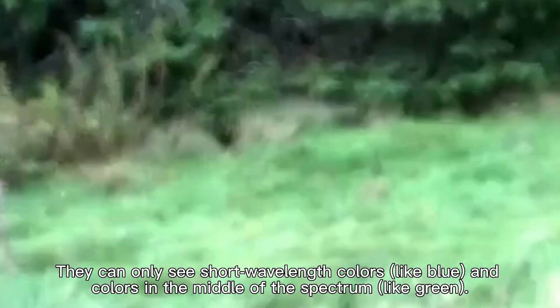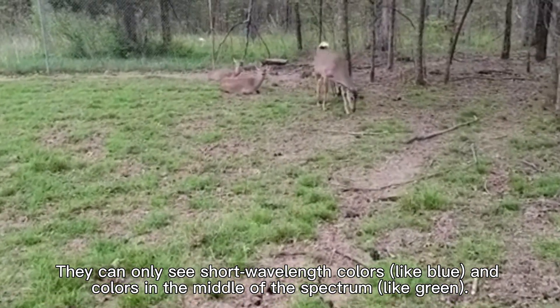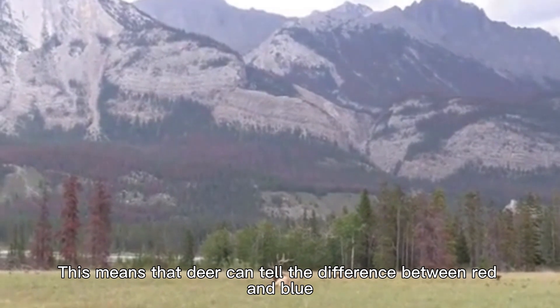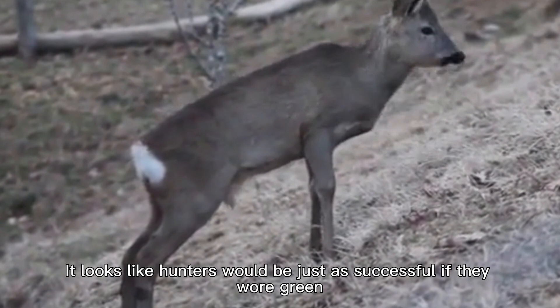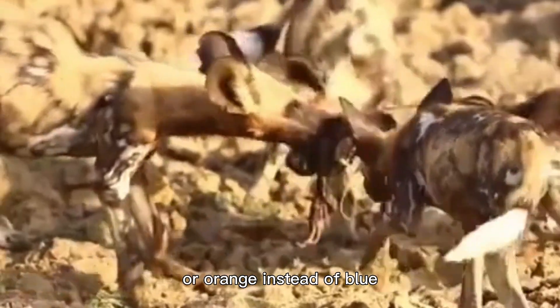They can only see short wavelength colors, like blue, and colors in the middle of the spectrum, like green. This means that deer can tell the difference between red and blue, but not between red, green, and orange. It looks like hunters would be just as successful if they wore green, red, or orange instead of blue.